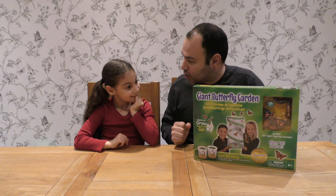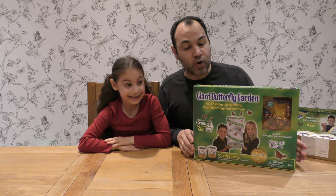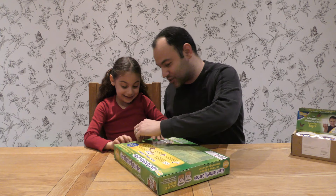Now we have bought a giant butterfly garden. But something special arrived in the post today and we're going to look at that later. So I'm going to place it to the side. Let's open our butterfly garden.